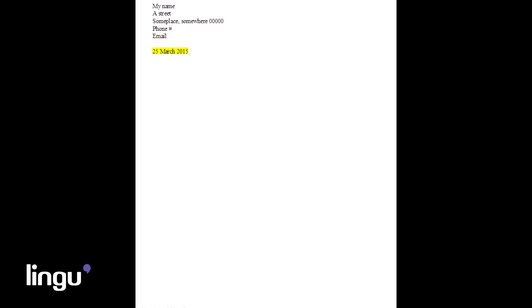Next, skip a space down and put today's date. It doesn't matter what type of format it is in, just make sure you have the day, month, and the year.